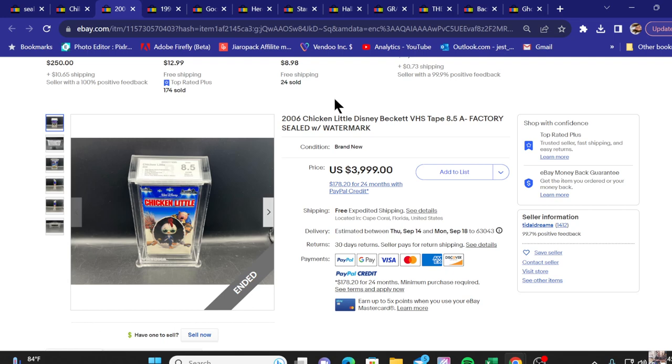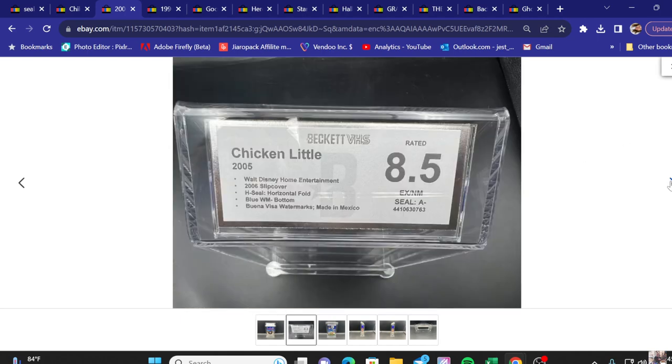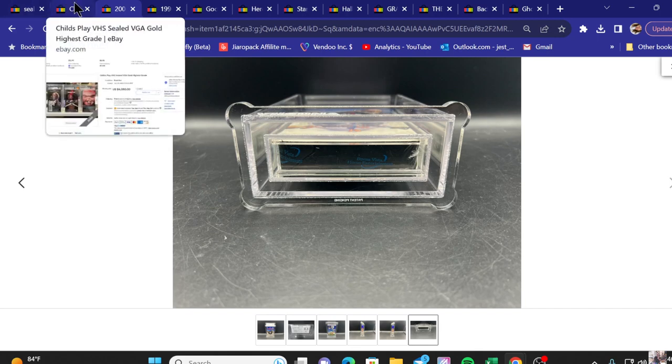Next we've got a newer-ish movie — Chicken Little — sold for $3,999. The difference on this one is it's been graded; this is an 8.5 condition. Grading VHS tapes is a newer thing when it comes to media. Don't be afraid if you find one of these copies with a watermark — look into whether getting it graded is worth it. It can cost about $50 to $80 to get it graded, but if it doubles, triples, or even 10 times your money, it's worth it.